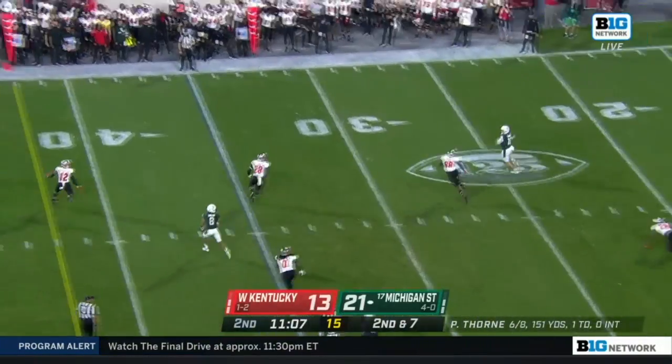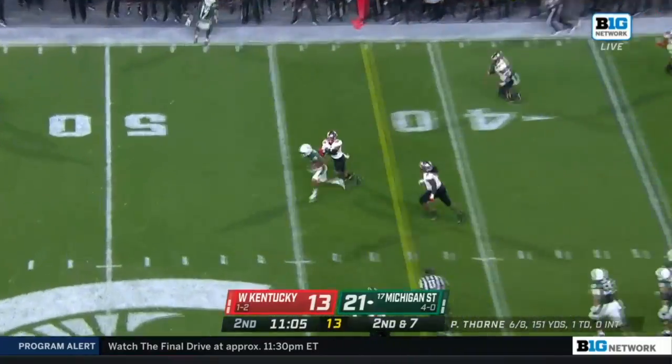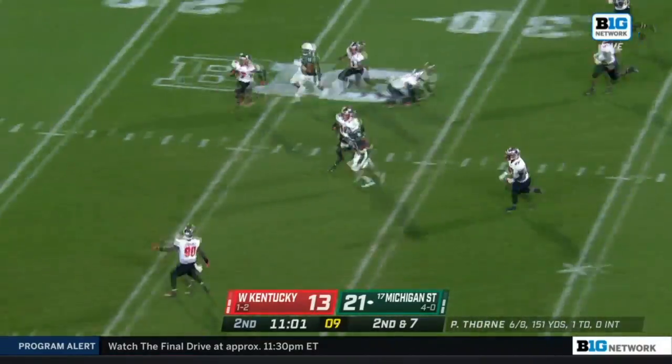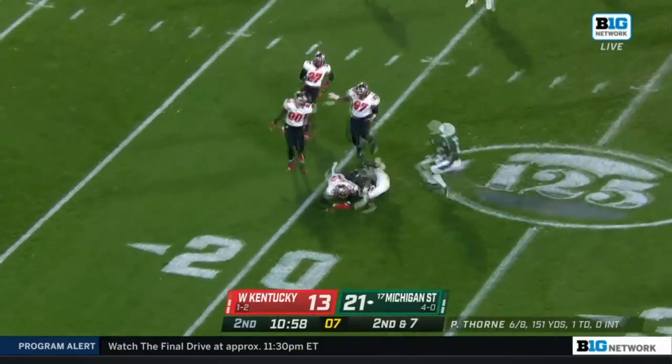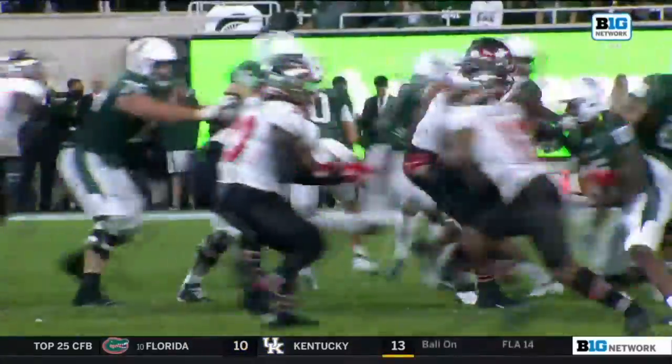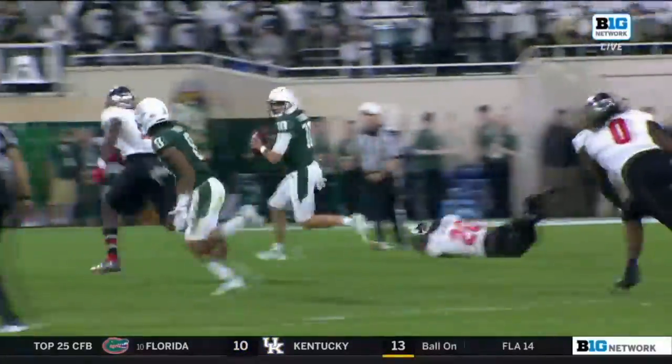Thorne rolling, goes back across the grain. That's a nice pitch and catch. This is a big play, deep inside Hilltopper territory. Off and running. Kneeler brought down outside the 20. His ability to escape the pocket past the defensive end right there.